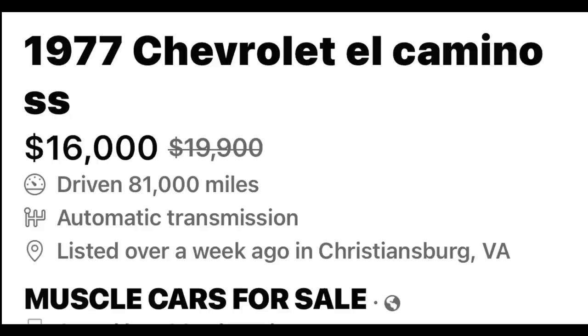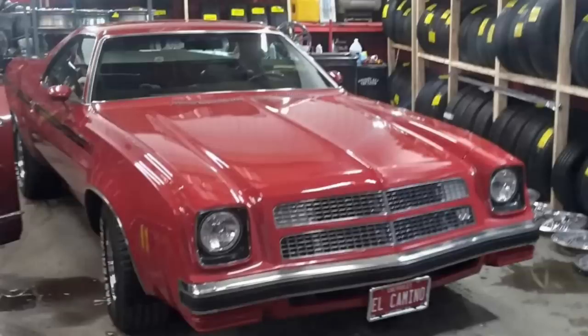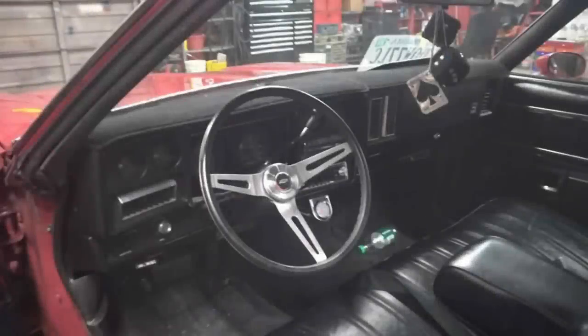First car up tonight is a 1977 Chevrolet El Camino Super Sport, asking $16,000, listed over a week ago in Christiansburg, Virginia. This car has only been driven 81,000 miles — totally all original miles — with an automatic transmission. The exterior color is red and the interior color is black. It's a one-owner car being sold with a clean title.